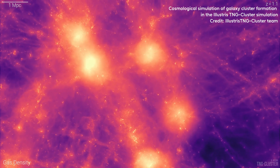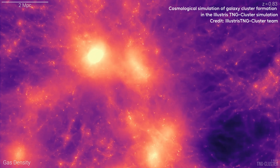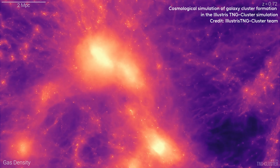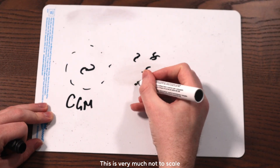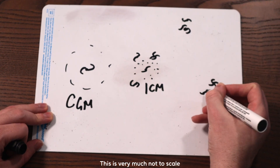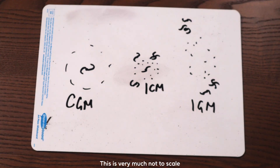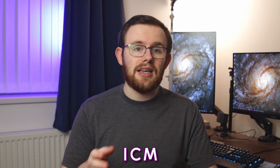And around and between galaxies we have vast quantities of very hot, very thin gas that, depending on exactly where you find it, we either call the circumgalactic medium around a galaxy, the intracluster medium between galaxies in a cluster, or the intergalactic medium beyond that. In this video we're going to talk mostly about galaxy clusters, so we'll mostly talk about the intracluster medium, or the ICM.